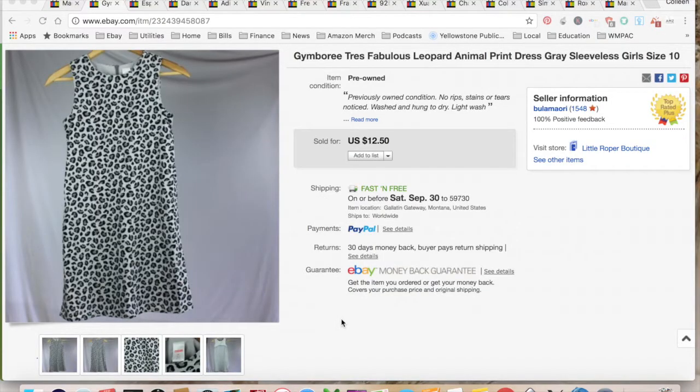I sold a Gymboree dress — my older daughter gave it to her younger sister who fully rejected it. I sold it for $12.50. It didn't cost me anything. $5.12 is what it cost me in eBay, PayPal, and shipping fees, for a total profit of $7.38, and it took a month to sell.